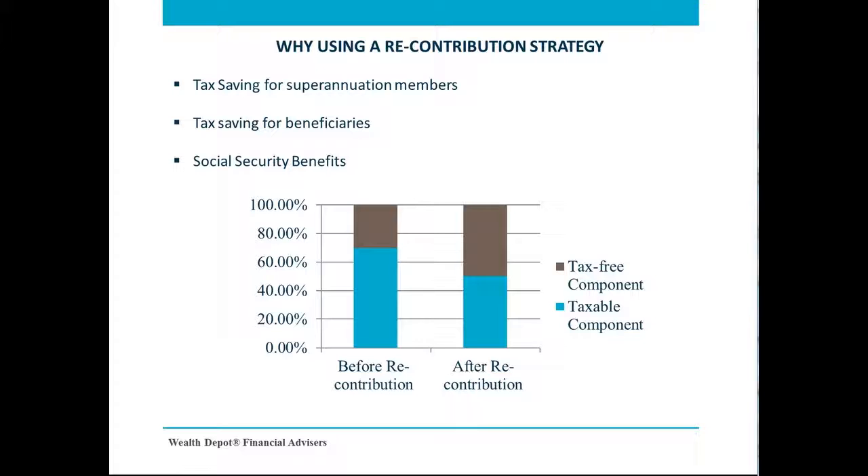From a social security point of view, a recontribution strategy can increase your age pension entitlements. If you have a spouse who is under the age pension age, their accumulation account will not be assessed for Centrelink purposes. As a result, the older partner can withdraw money from their super and contribute to the younger member's account. Effectively, the assessable assets value under the age pension asset test will be reduced by the recontributed portion.